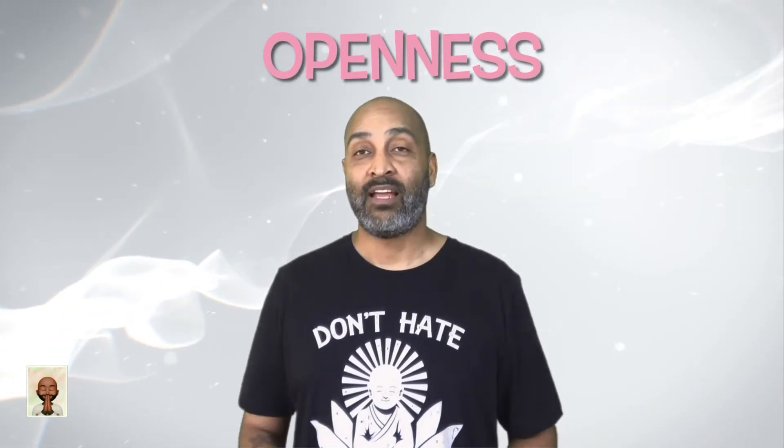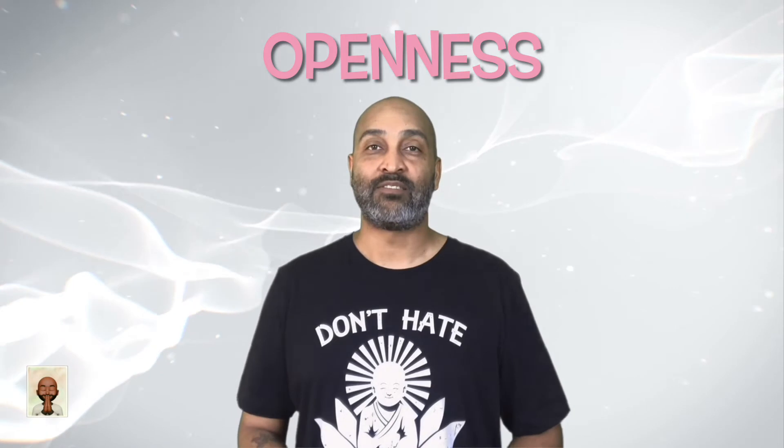O is for openness. As you begin to notice things, don't try to change how you feel. Be open to the emotion, thought, or feeling.